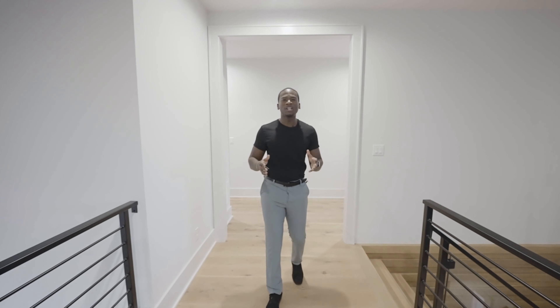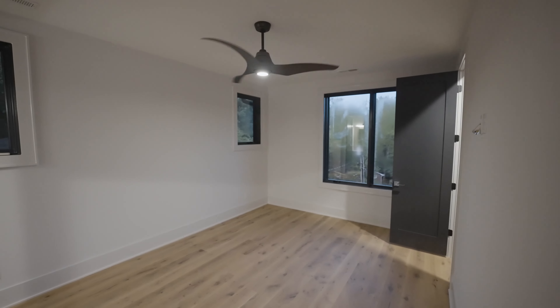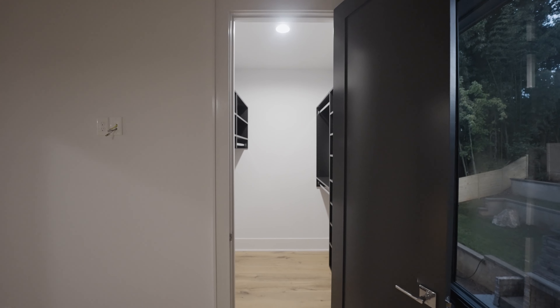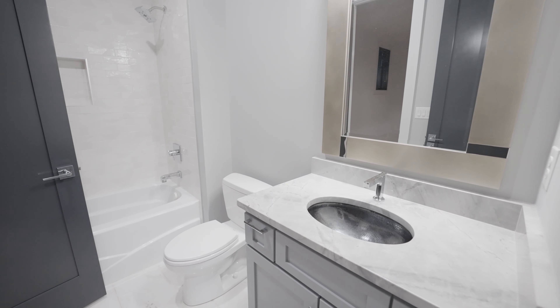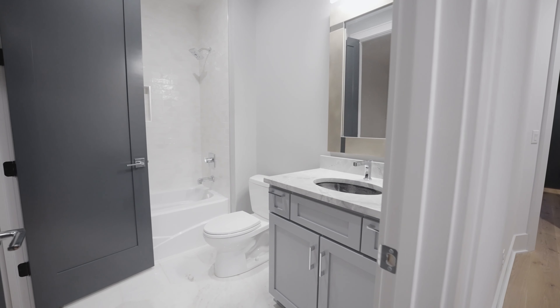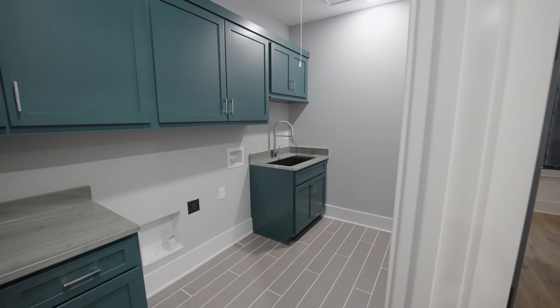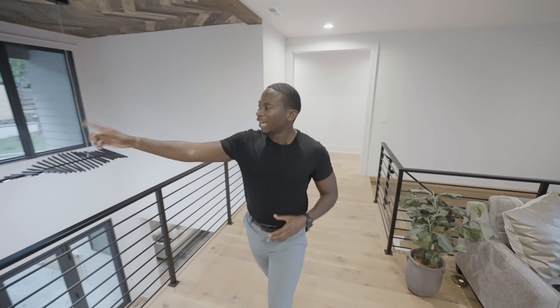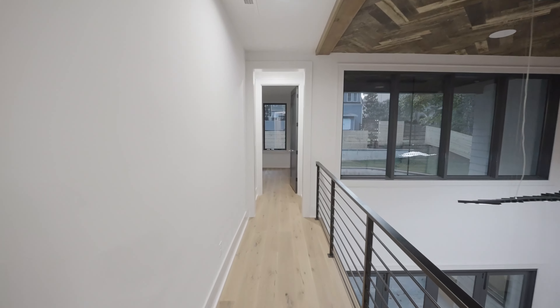Upstairs there is 2,354 square feet of living space, which is plenty of room for the four bedrooms located upstairs. We have two guest bedrooms with two walk-in closets, two full bathrooms, as well as a laundry room with the same cabinetry as what's found downstairs in the kitchen. I love the attention to detail. Can we please take a look at this gorgeous 7-inch white oak flooring? This is found throughout the entire home. And down the hall, we have our final guest bedroom with its own walk-in closet and full bathroom.